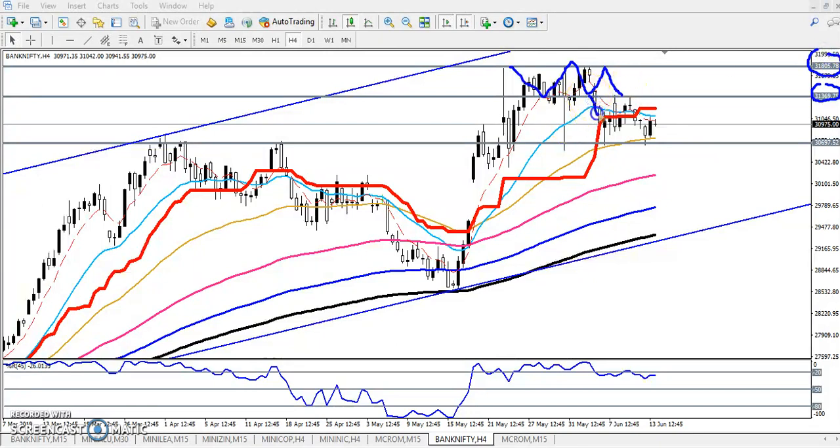Next, the range we have seen here is 30,600 or 30,700, and the next range is 31,300. We are expecting the price will run in between these ranges. Now you can see, after breaking this previous resistance line and this higher point, price is giving a correction here.